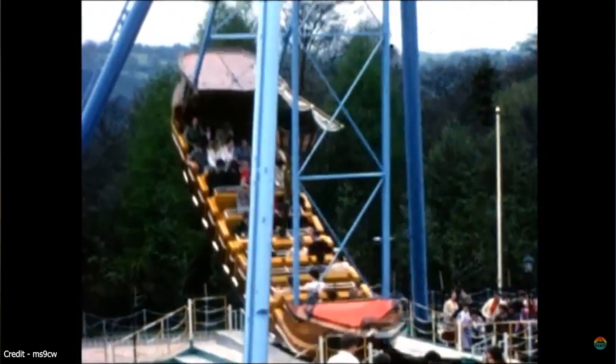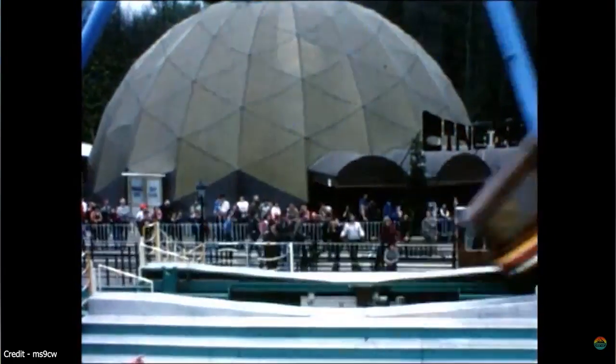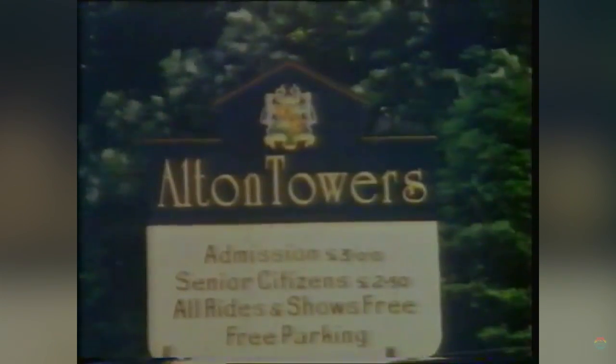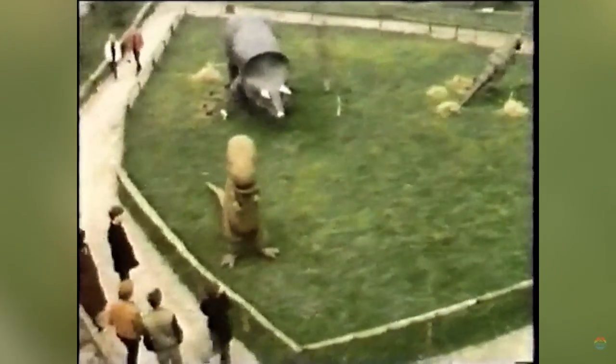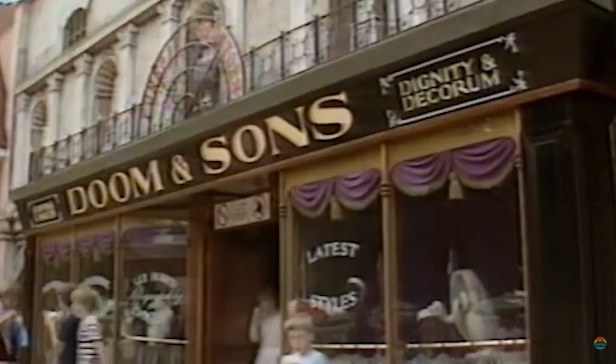In just one year the attendance of the park would double, from 500,000 in 1979 to over 1 million. To capitalise on this increase the park decided they would add more for the 1981 season. Among the new additions would be Dinosaurland, Doom and Sons — a small walkthrough ghost house — Around the World in 80 Days, the park's first dark ride, as well as the largest new addition, the log flume.